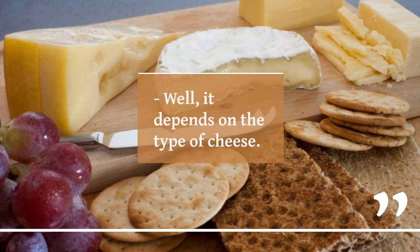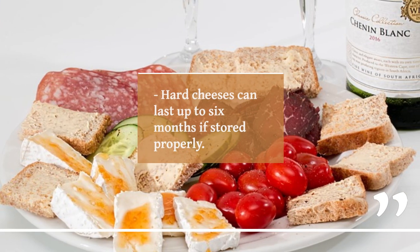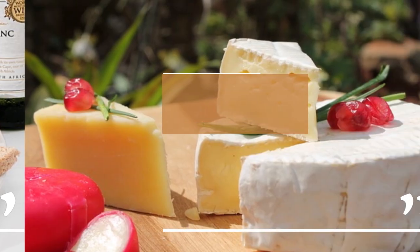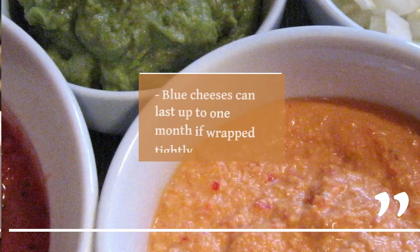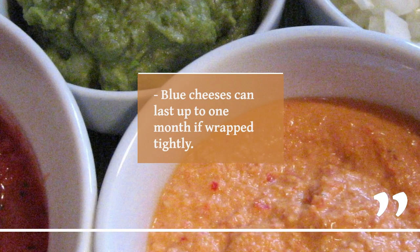Well, it depends on the type of cheese. Hard cheeses can last up to six months if stored properly. Soft cheeses, like brie or camembert, can last around a week. Blue cheeses can last up to one month if wrapped tightly.